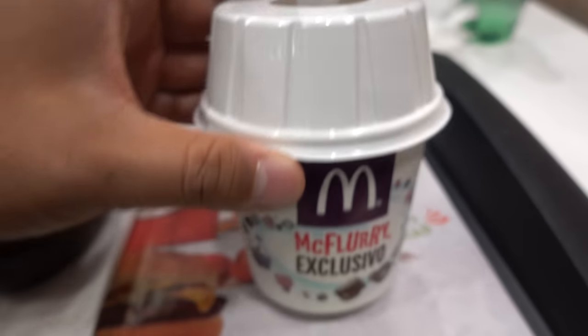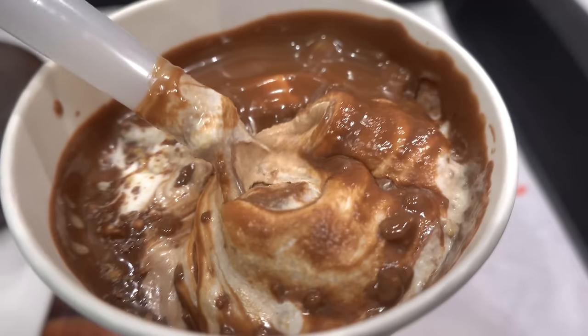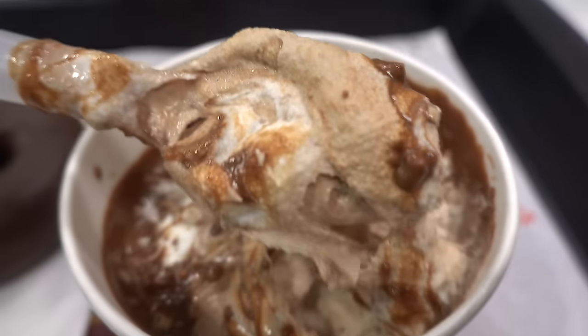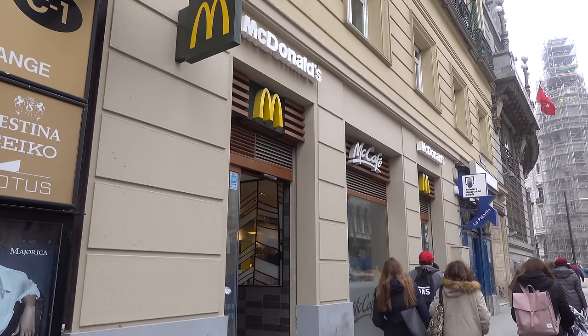I needed to get this Caja Roja McFlurry. Crunchy bits of wafers, smooth chocolate. McDonald's in Spain — holy cow, such an amazing experience, completely 180 from the experience I had in France. The difference in quality between the two countries is unbelievable.